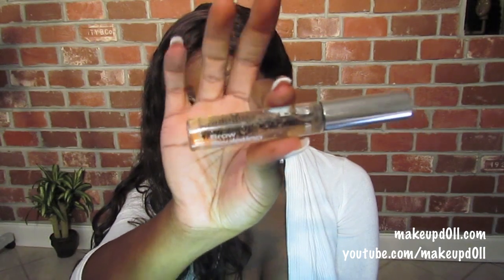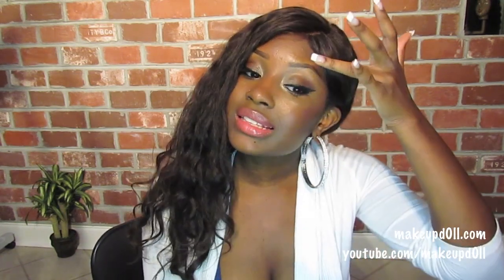For brows, instead of using my Maybelline Great Lash Clear, I have been using my Ardell Sculpting Gel. I prefer this because it doesn't dispense as much — just enough to keep my brows in place, which I love.